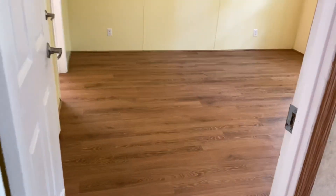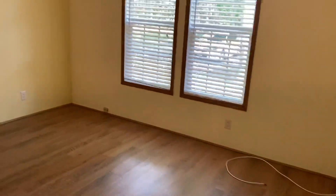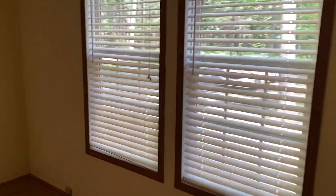Let's go check out the master bedroom first. Very nice floors in here, two great big windows, another ceiling fan. This is the master bedroom.